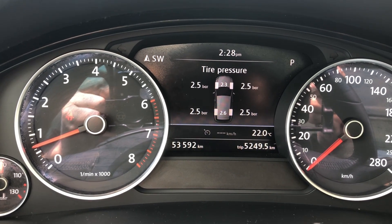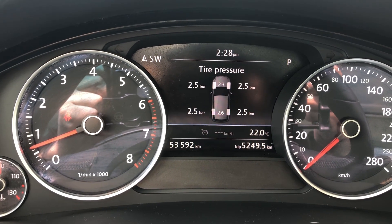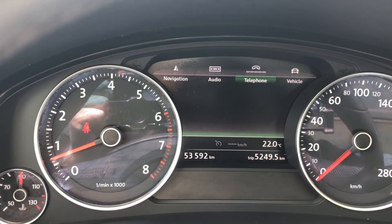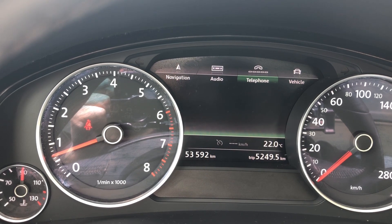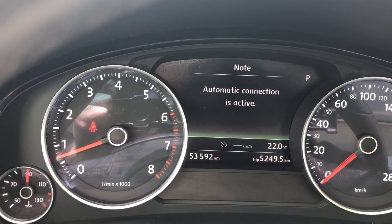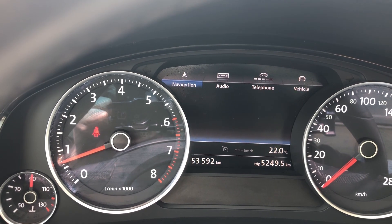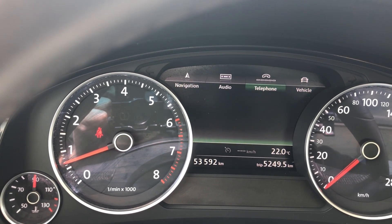Under the dashboard we see that this Volkswagen has 53,592 kilometers. Pressing the button on the steering wheel, we can cycle through the audio controls, navigation, vehicle, and telephone.